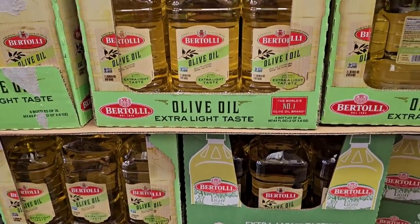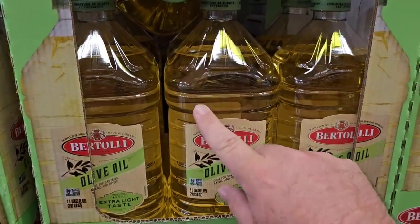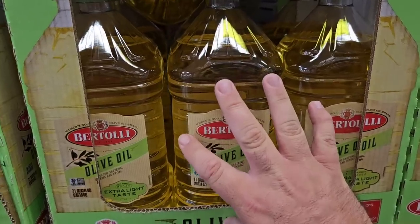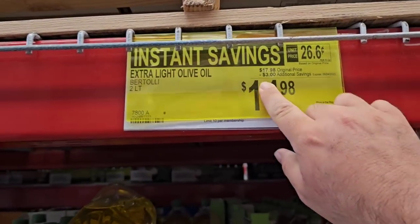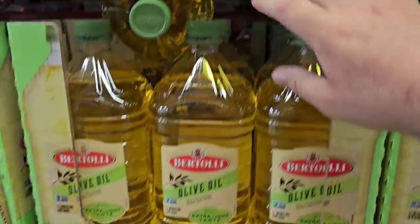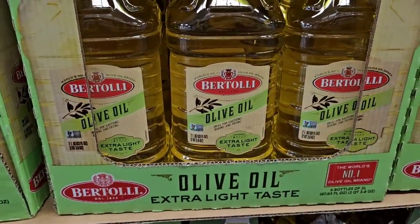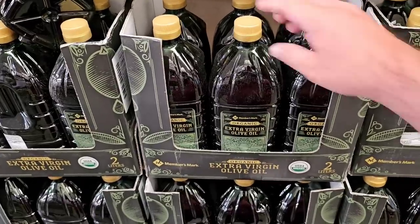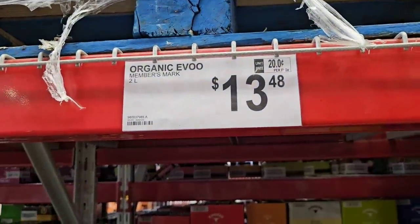They do have the extra virgin light olive oil — we get a lot of viewers that say you don't want to buy olive oil in a clear container, so take that for what you will. Regular price $17.98, sale price $14.98 this week — a few dollars off. They also have Members Mark Organic Extra Virgin Olive Oil in a dark container — two liters for $13.48.